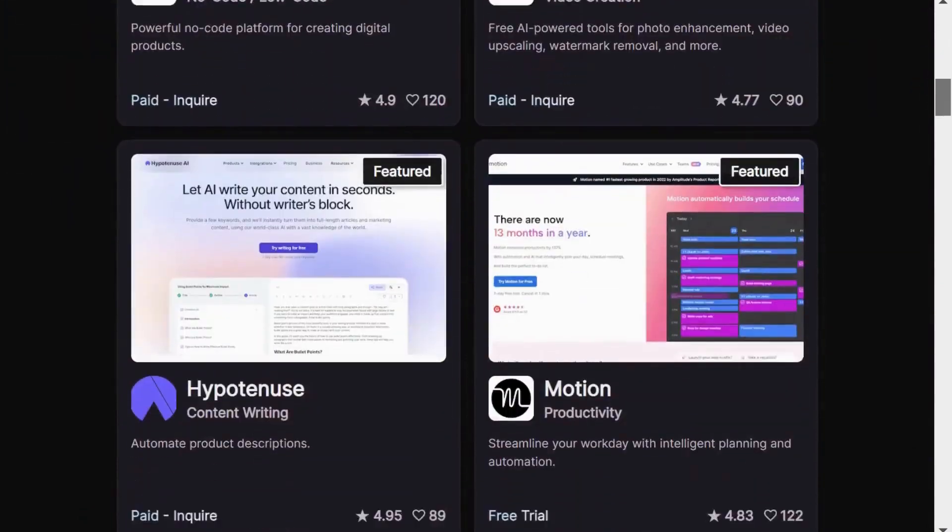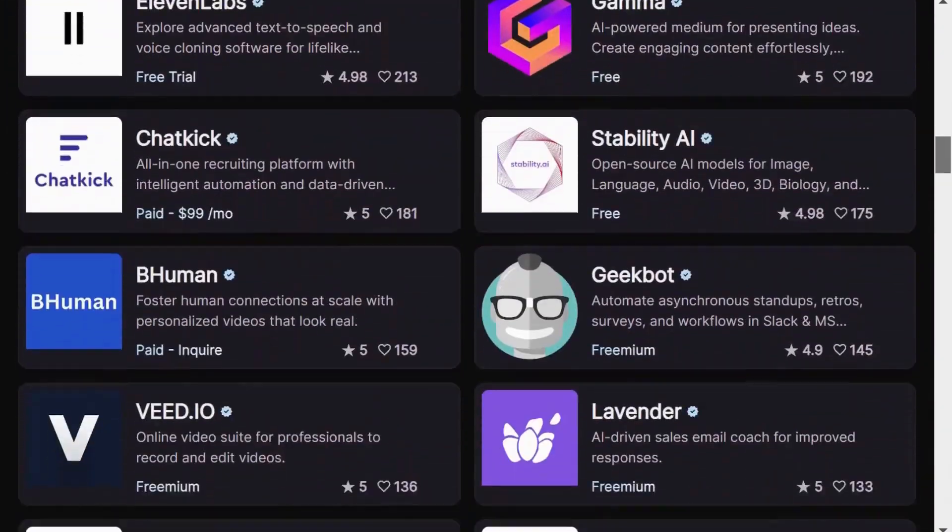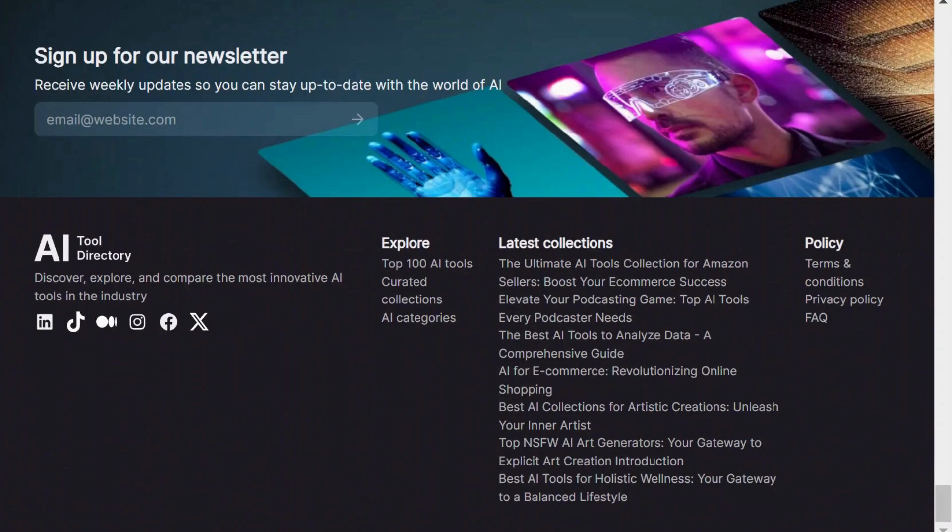As with all AI tool directory websites, you can also sign up for the newsletter to stay up to date with the latest AI news delivered right to your email.